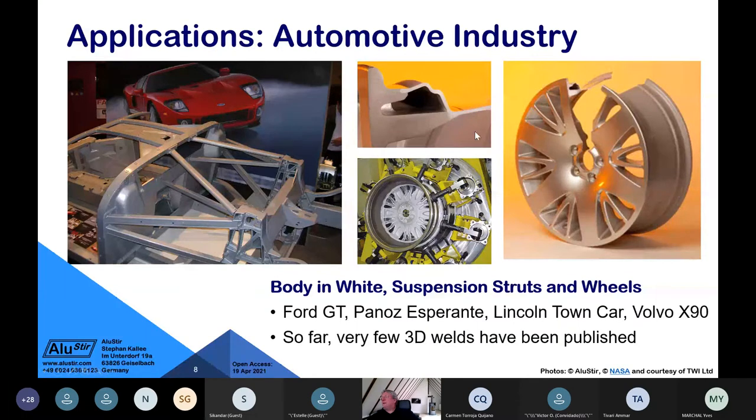Another application is Scandinavian wheels by Fundo and other manufacturers, using two friction stir welds — one from the side and one from underneath — to join the hub to the rim. This creates a very lightweight wheel because the center is air. They make high-volume production wheels for the Volvo XC90, Audi, and large SUVs where weight saving is critical, especially in unsprung wheel weight.